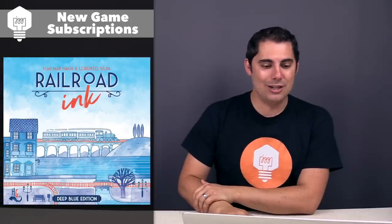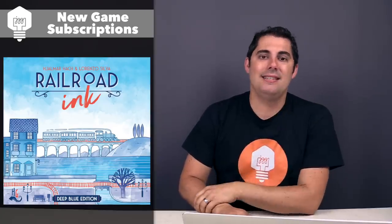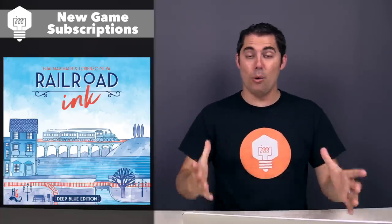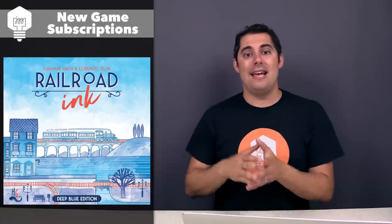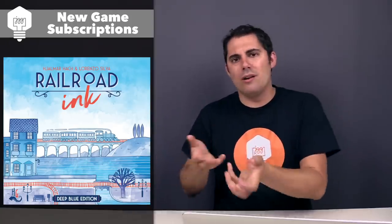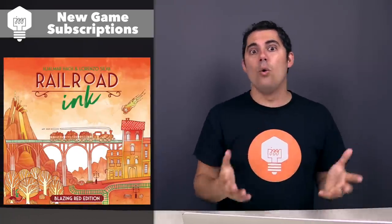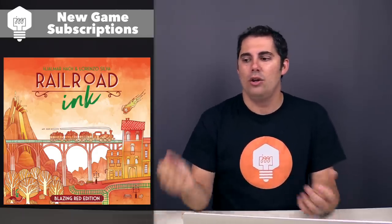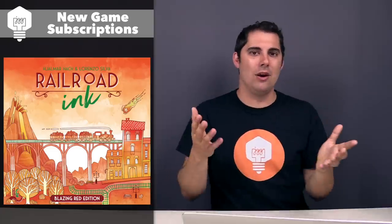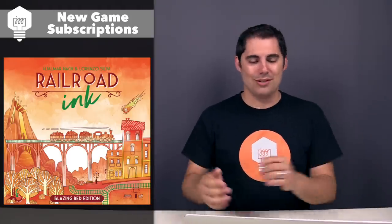Next up, we have Railroad Inc. Blazing Red Edition and the Deep Blue Edition — I'll talk about both at the same time. They are coming out by Horrible Games and I believe CMON Games. This is a Roll & Write-style game where you have dice showing different tracks, and you are drawing little tracks on a railroad board in front of yourself, trying to get points for connecting various spots along the board. In the Blue Edition, there's a blue expansion where you can have rivers or lakes — an extra die gets rolled and you add lakes or rivers. The Red Edition has lava or meteors crashing down and affecting your area. I believe in this style of roll-and-write, you roll the dice and everybody chooses from that die selection — there is no active player, everybody's always taking their turns. I like roll-and-write style games, so I'm curious to try this one out.